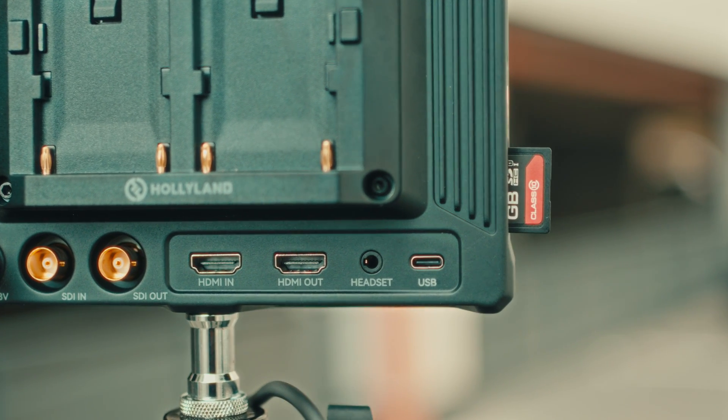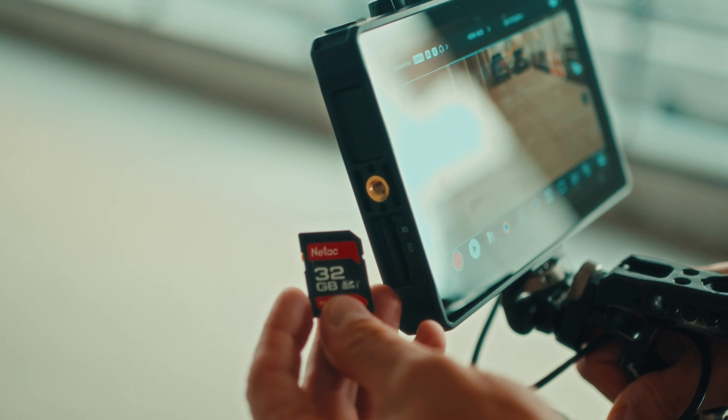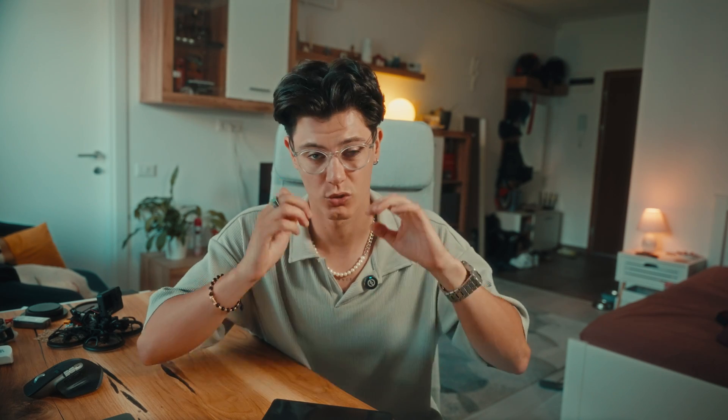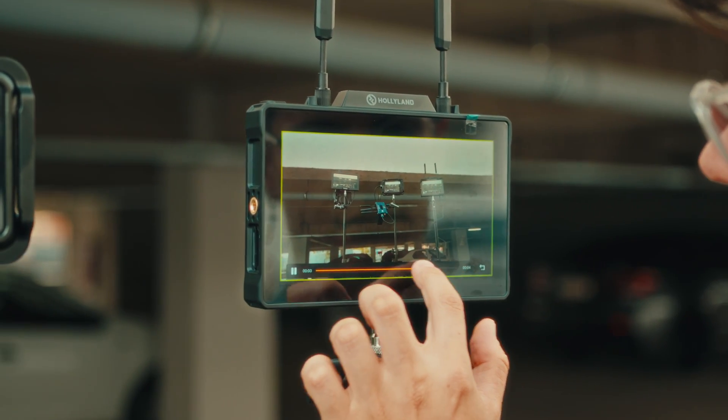Here's a cool bonus — there's an SD card slot right here that lets you record video directly on the monitor. You can capture up to 40 minutes of footage without needing an external recorder. This is perfect for those times when you need a quick backup or want the ability to play back different shots on different monitors.